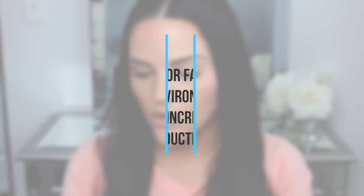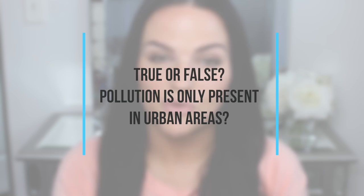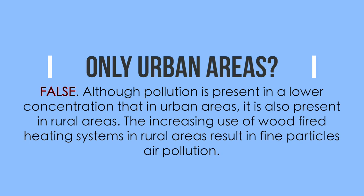True or false: poor environmental conditions increase sebum production? I guessed true — and it is true. Study results confirm that poor environmental conditions increase sebum production. Next: true or false — pollution is only present in urban areas? I said false. Although pollution is present in lower concentrations in rural areas, it is also present there, and the increasing use of wood-fired heating systems in rural areas results in fine particle air pollution.